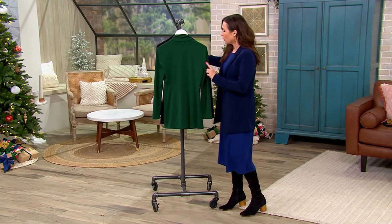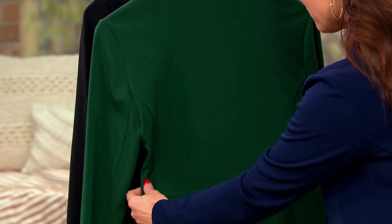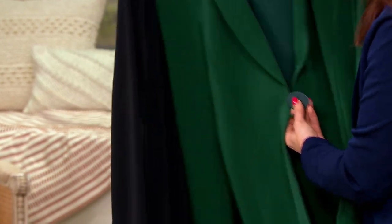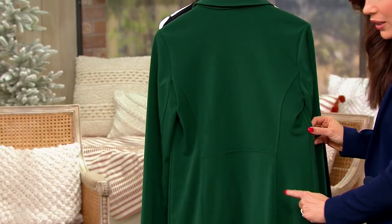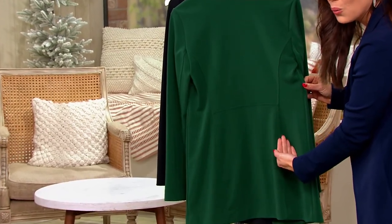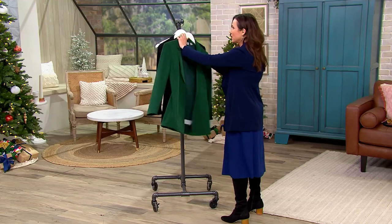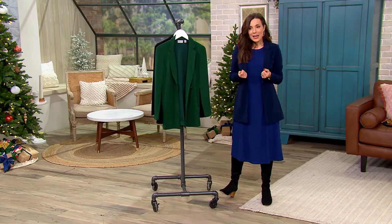The fabric on this is 95% poly, 5% spandex. The seaming is beautiful — princess seams — so no matter what direction someone's seeing you from, it's flattering. Let me show you even unbuttoned and not on a body: look at what's happening — this blazer comes with that hourglass figure, that waist built right in. It's so well made. You can see the shape even when it's unbuttoned and nobody's in it.